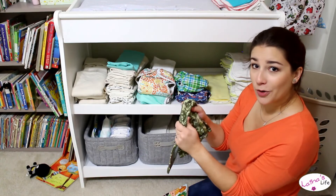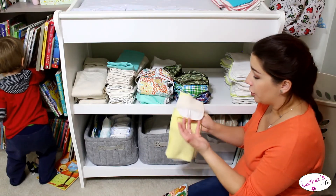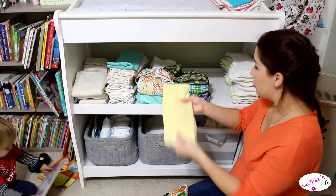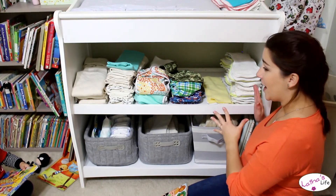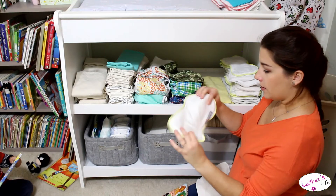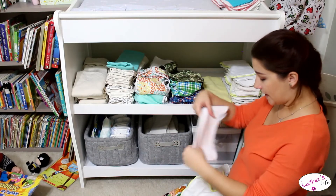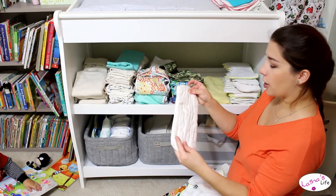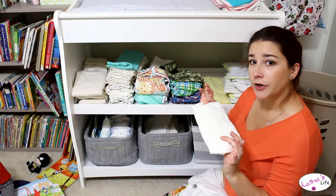Next we just have fleece liners — some of these are regular store-bought fleece liners, and some of them are just a blanket that I cut up into fleece liner shapes. And lastly over here we have our snap-in inserts, and we have a variety. We have Best Bottom hemp, we also have some Buttons bamboo cotton, Best Bottom bamboo cotton, and then I also have some homemade ones — these are Dandelion brand bamboo cotton prefolds that I turned into snap-in inserts.